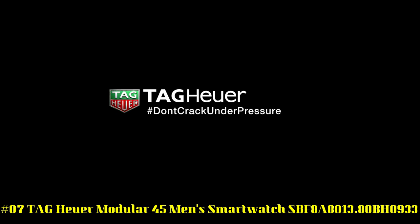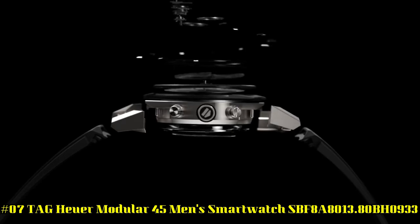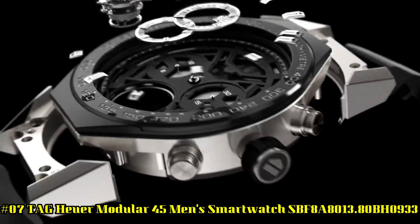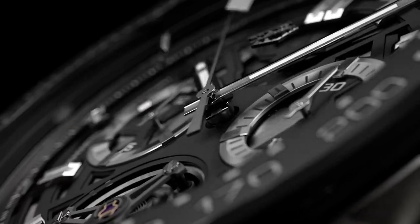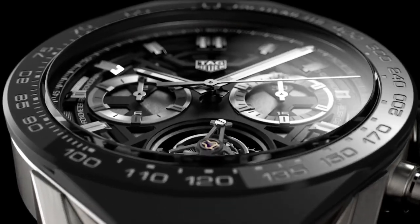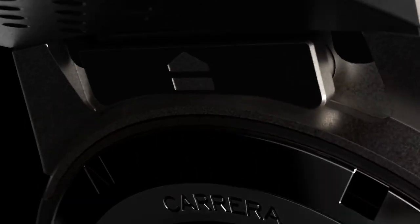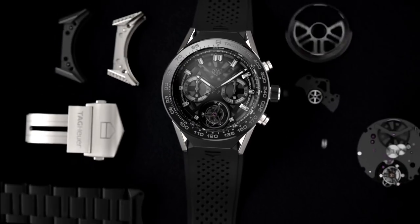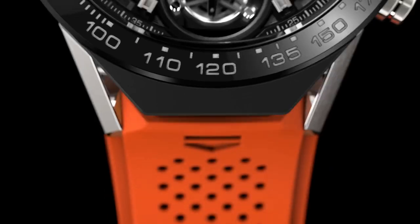Number 7: TAG Heuer Modular 45 Men's Smartwatch SBF8A8013 80BH0933. Features: AMOLED Multi-Touch Display, Matte Black Ceramic Bezel, Date, Chronograph, Alarm, Timer, GPS, Accelerometer, Gyroscope with Tilt Detection, Ambient Light Sensor, Microphone, 512MB Main Memory.